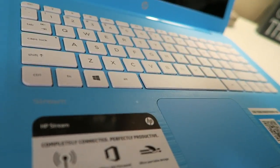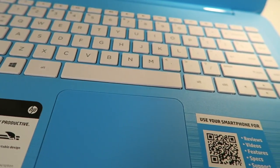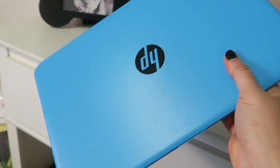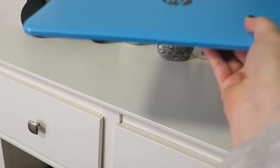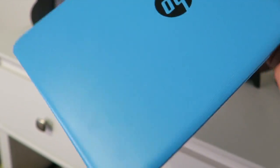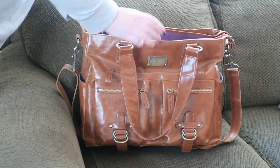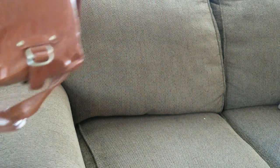Meet the HP Stream Notebook. It's super sleek and really lightweight. Its thin design makes it so portable and easy to bring with you on the go. It's the perfect solution whether you're traveling or just working out of the office for a day.